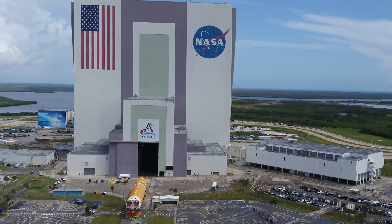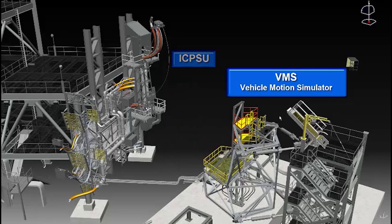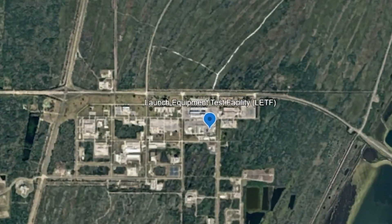Co-launch Humanity's Future at the world's premier spaceport. NASA wants your ideas for simulated space environment testing using the Launch Equipment Test Facility at the John F. Kennedy Space Center in Florida.